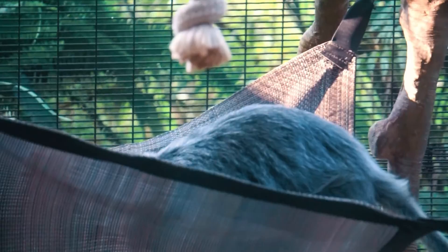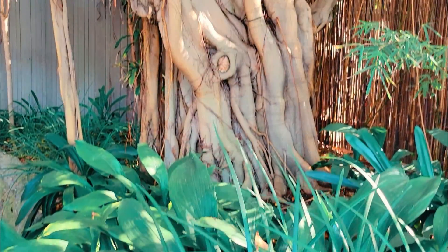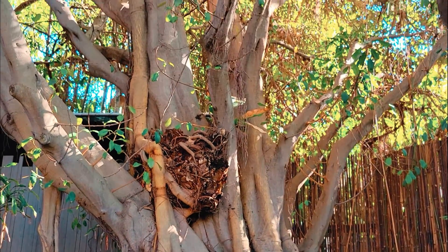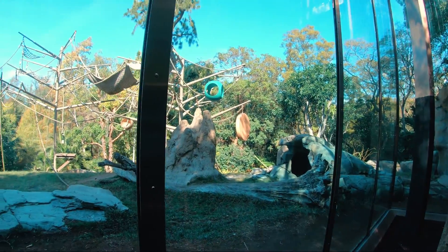Their tail is primarily used for balance as they move through the treetops and is not used to hold or manipulate objects. They can be found along the forests, mountains, coastal areas, swamps, and rivers across several countries in Southeast Asia.